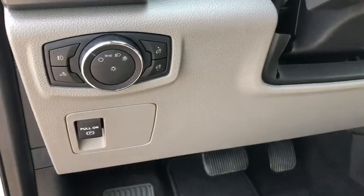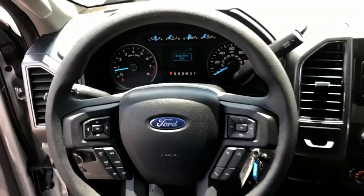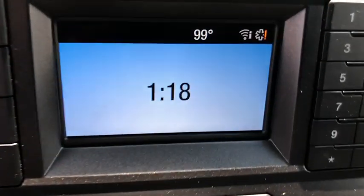Fog lights, security system, compass, electronic stability control, power windows, CD player, brake assist, tachometer, panic alarm, remote keyless entry, rear view camera, driver vanity mirror.